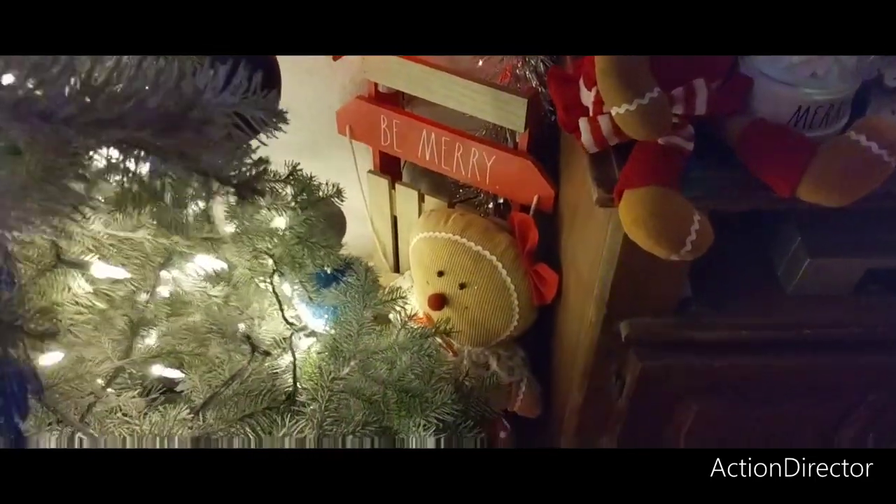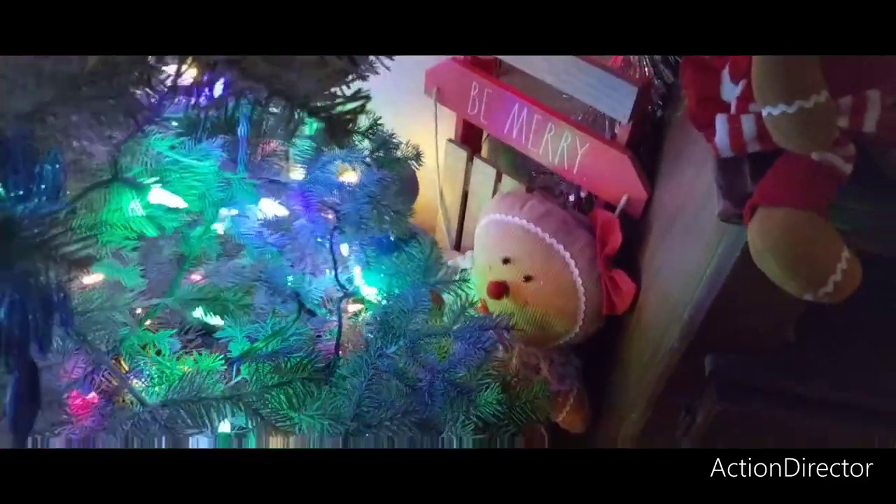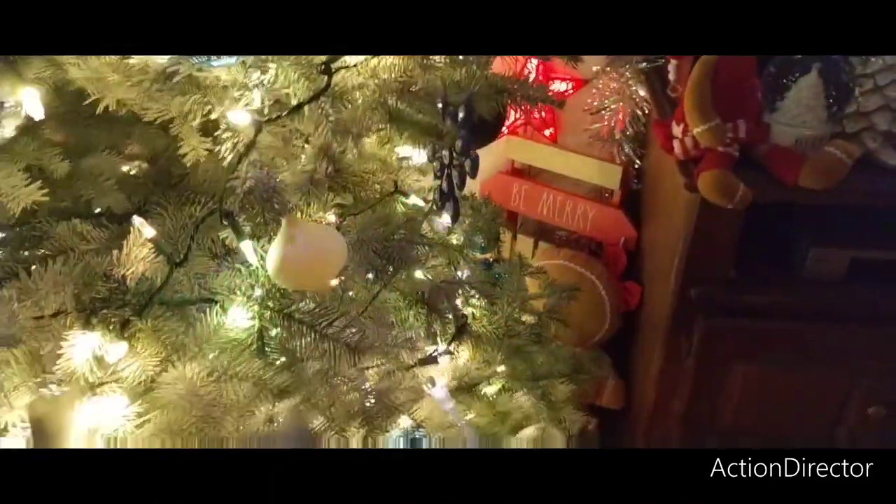'Be Merry' — the sleigh from Rae Dunn. And then we have a really cute gal from Hobby Lobby. Let me back up a little bit more so you guys can see.